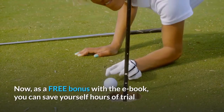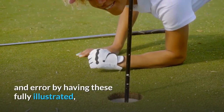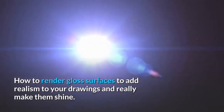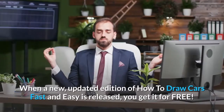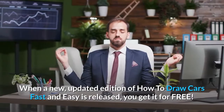The pros draw cars for a living and can just turn it on — getting into the zone when they need to. Now, as a free bonus with the ebook, you can save yourself hours of trial and error with these fully illustrated cheat sheets. They will help you quickly master how to render gloss surfaces to add realism to your drawings and really make them shine. If a new updated edition of How to Draw Cars Fast and Easy is released, you get it for free.